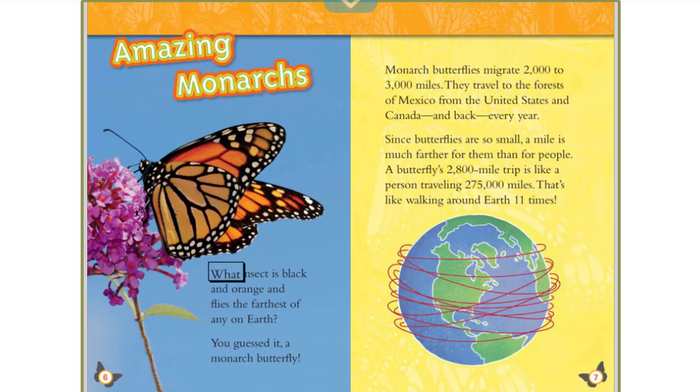What insect is black and orange and flies the farthest of any on Earth? You guessed it — a monarch butterfly! Monarch butterflies migrate 2,000 to 3,000 miles. They travel to the forests of Mexico from the United States and Canada and back every year. Since butterflies are so small, a mile is much farther for them than for people. A butterfly's 2,800-mile trip is like a person traveling 275,000 miles — that's like walking around Earth 11 times.